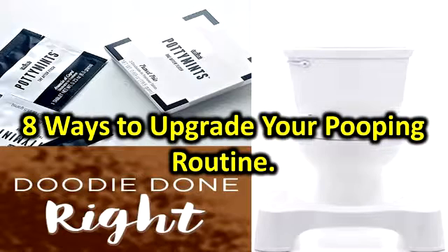Hygienna Solo. Bidets have been around for hundreds of years, and some experts argue that they're better for cleaning your lady bits. But if you don't have a European-style bathroom, you can still get bidet-style clean with a water bottle and the Hygienna Solo Personal Bidet attachment. Is it kinda weird? Yes. Do we kinda want to try it? Absolutely. Buy it: $10 at Hygienna.myshopify.com.